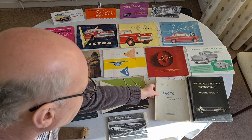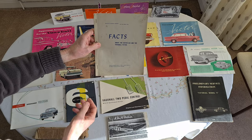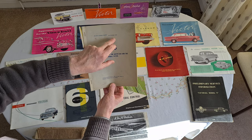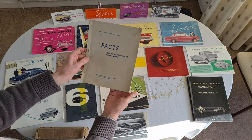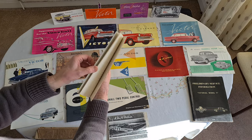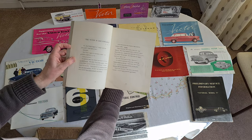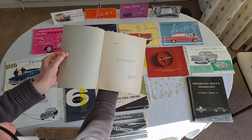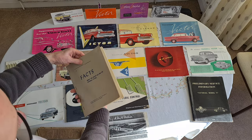Facts about the Austin A55 and the Vauxhall Victor — for use by Vauxhall salesman, not for public issue. I imagine in the day the Vauxhall salesman had to learn all of this so he could compare the two cars. Maybe he didn't.